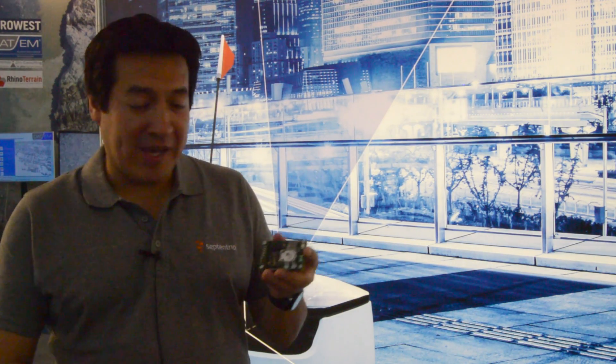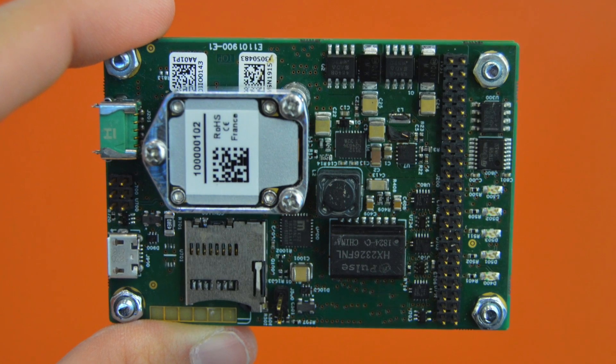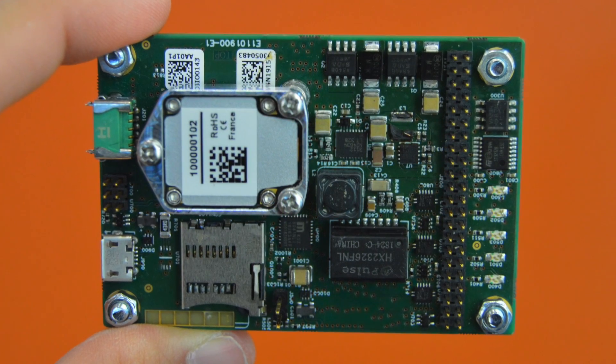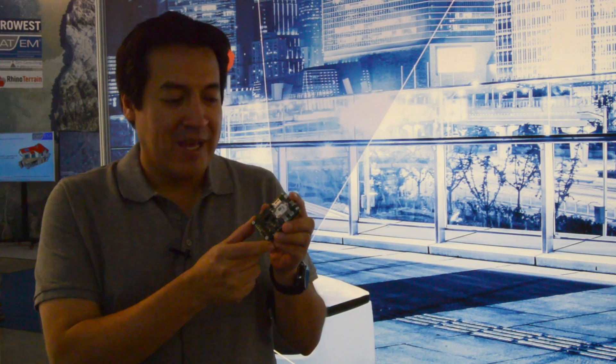We are very excited here at Intergeo because we are presenting two products. We have this one, which is basically our latest version of the AsteRx-i UAS board, which has an embedded IMU on it. It's making it very easy for integrations and it still has the high-level performance of Septentrio, combining the GNSS INS all into a single system integrated.